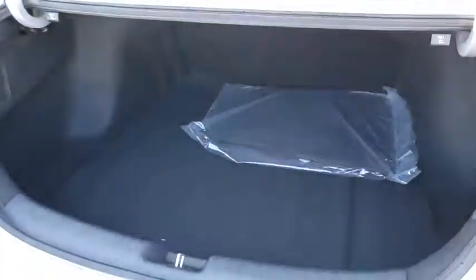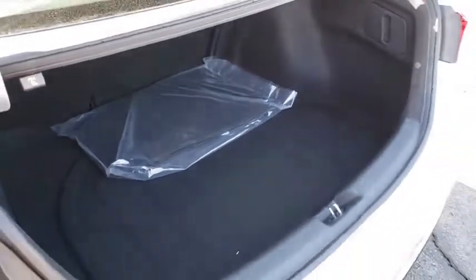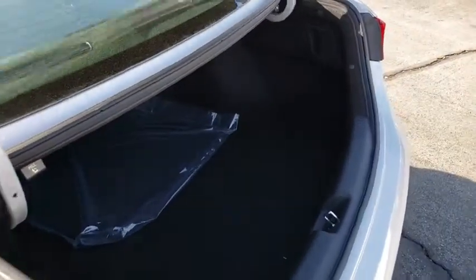Backup camera, day and night rear-view mirror, four-piece floor mat set, low tire pressure warning. Come take a test drive today.